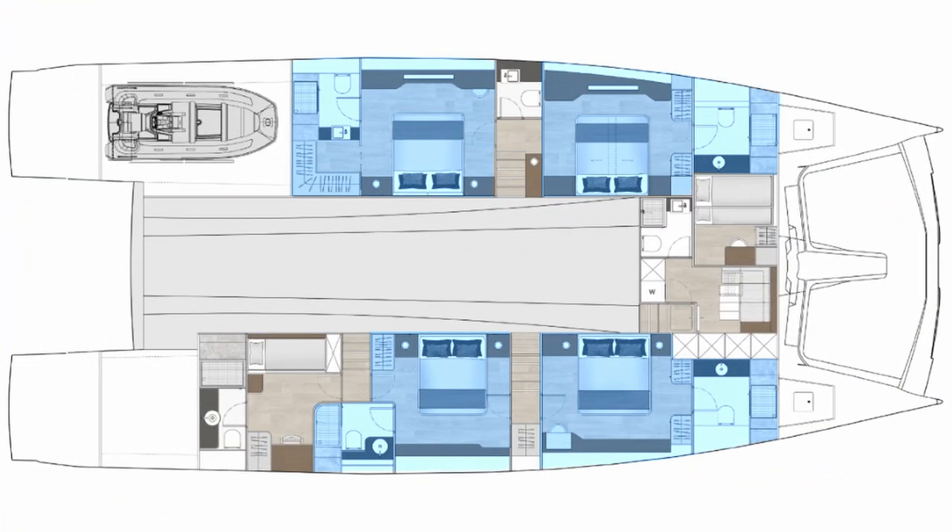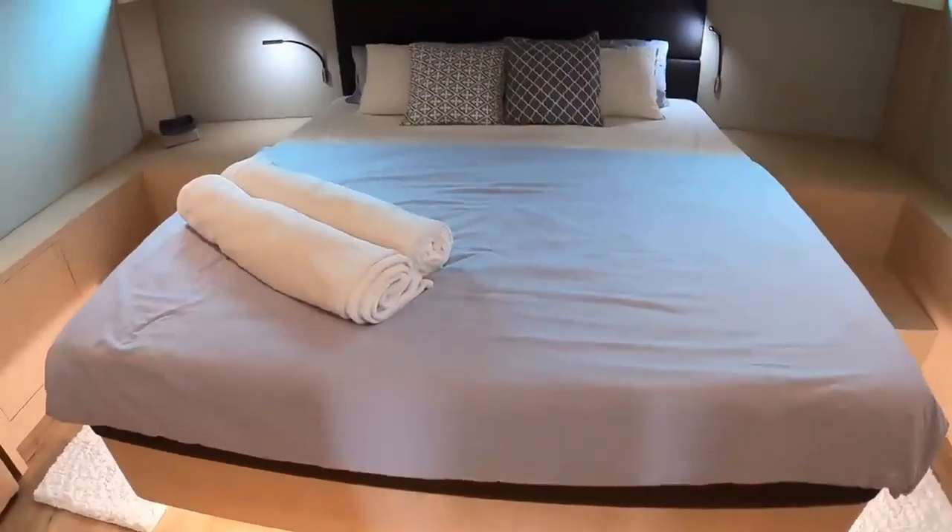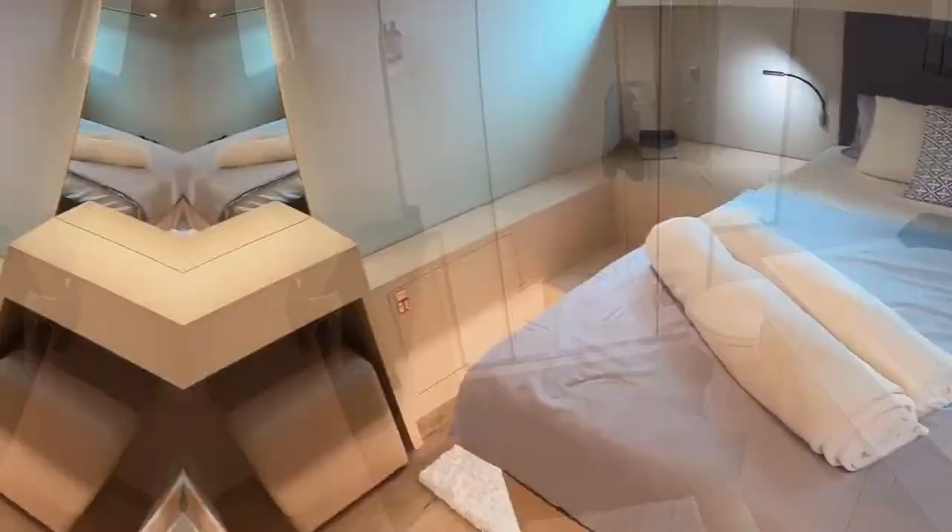The lower deck is fitted with four to six guest cabins and one to two crew cabins. All cabins offer double or twin beds, and all cabins include a separate shower.